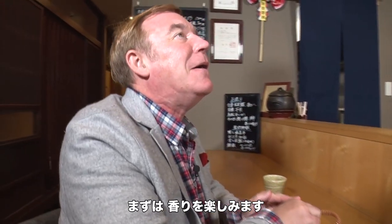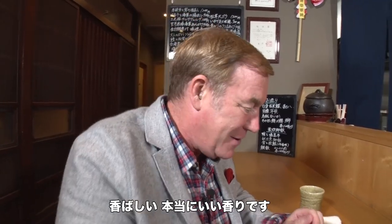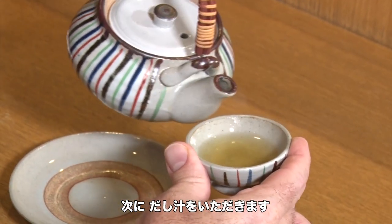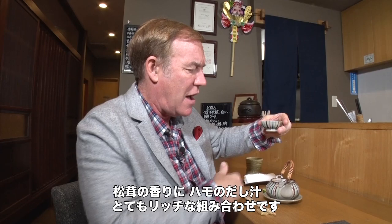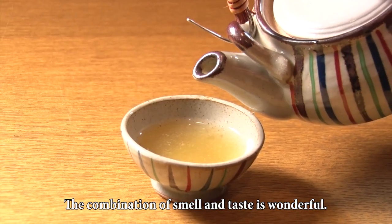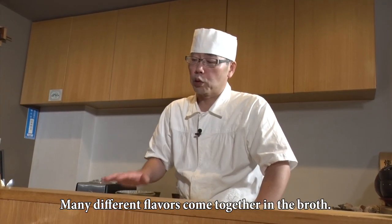First, you must enjoy the aroma. Wonderful. Smells absolutely great. Then, you slowly savor the broth. It has the great aroma of the matsutake mushroom and the hamo broth and everything else that's in this little pot. This combination is amazing. There are lots of flavors in the soup and the dish.